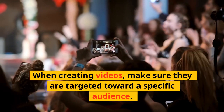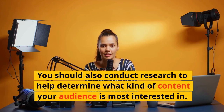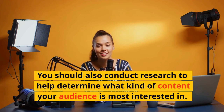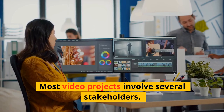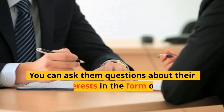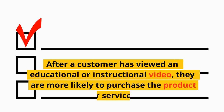When creating product experience videos, make sure they are targeted toward a specific audience. You should also conduct research to help determine what kind of content your audience is most interested in. Most video projects involve several stakeholders — you can ask them questions about their interests in the form of a questionnaire.